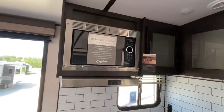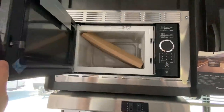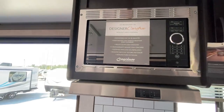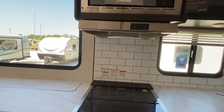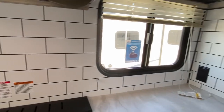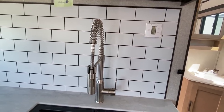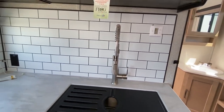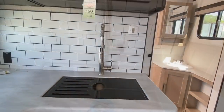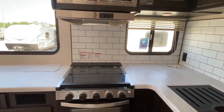Stainless steel appliances, built-in microwave. This is one thing I do love — this backsplash. It goes all the way across. You've got your sprayer faucet and stainless steel sink.